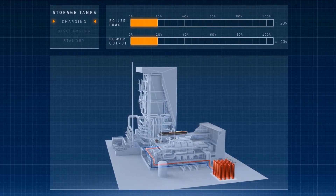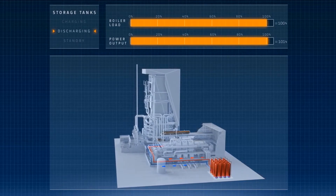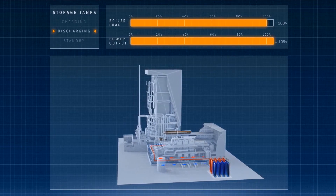When demand rises and the power plant operates at full load, energy is released from the storage tanks to respond precisely to the increased power demand.